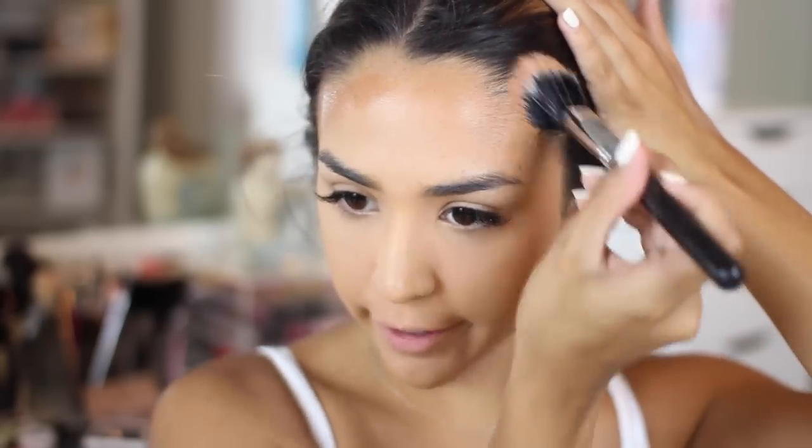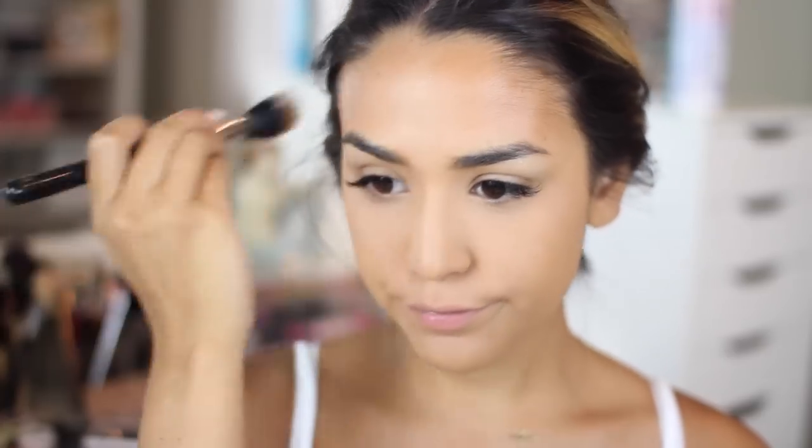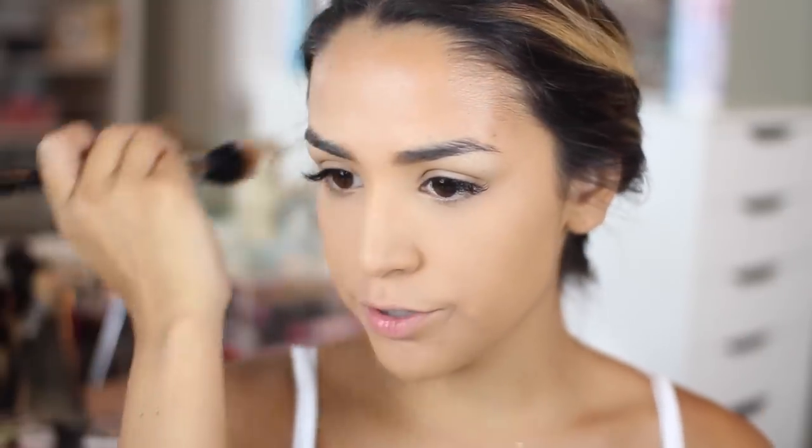Starting on the forehead — rub a little bit off on the back of your arm so there's not much product left on the brush, then start blending it back into your hairline. If you are any tanner than I am, I don't think this bronzer would work for you — it's better for light to medium skin tones. But any liquid bronzer would be pretty; I think Tarte makes one and Guerlain also makes one.